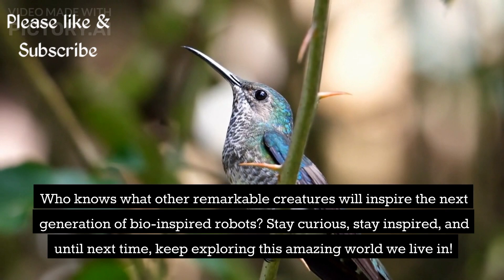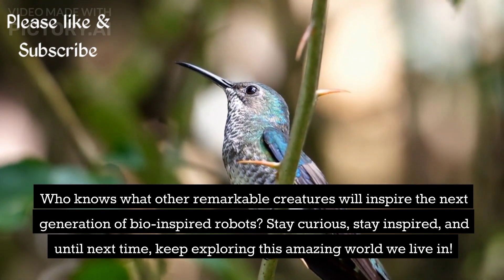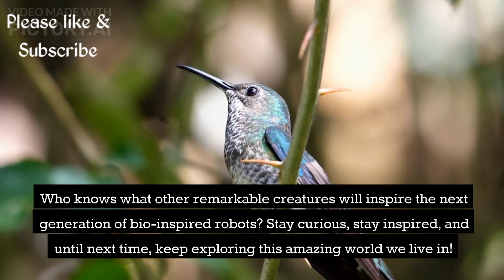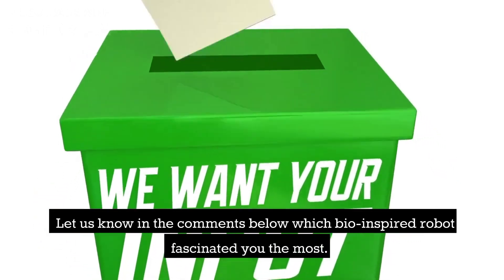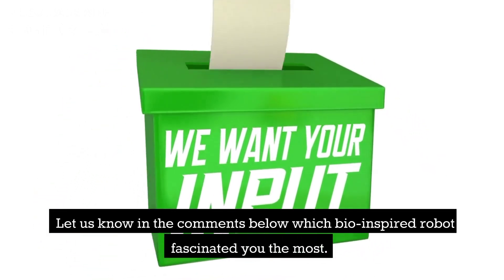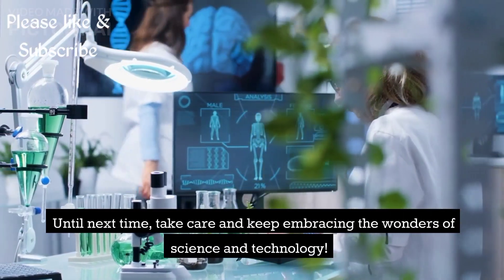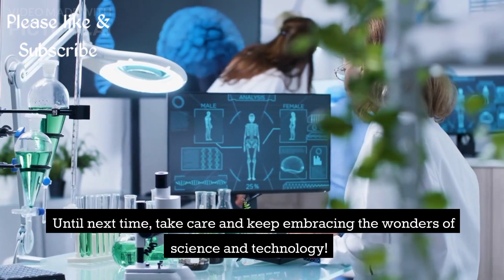Stay curious, stay inspired, and until next time, keep exploring this amazing world we live in. If you enjoyed this video, don't forget to hit that like button and subscribe to our channel for more mind-blowing content. Let us know in the comments below which bio-inspired robot fascinated you the most. Until next time, take care and keep embracing the wonders of science and technology.